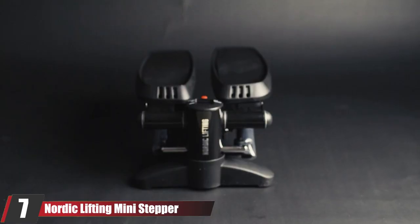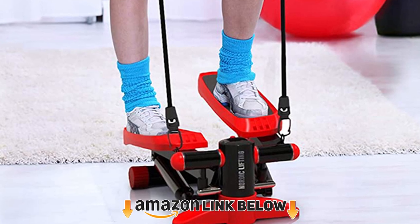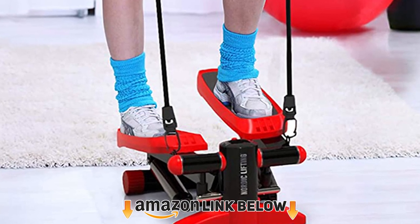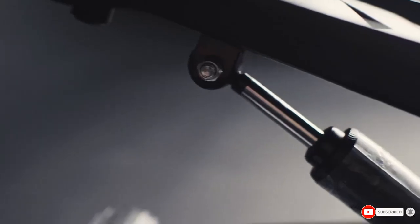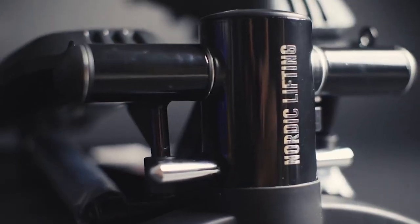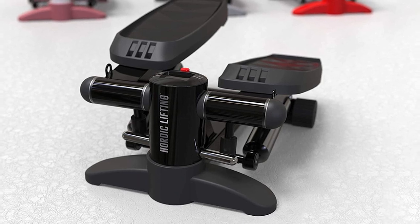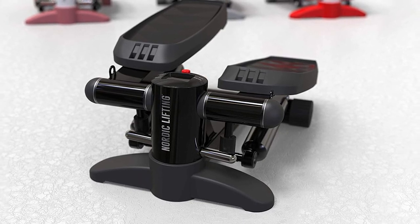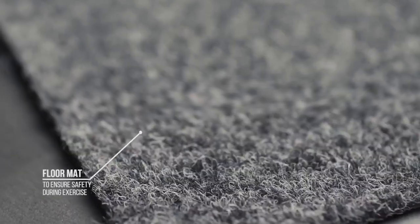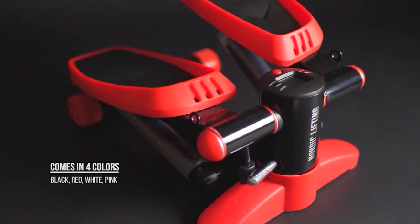Moving on to number seven, we have the Nordic Lifting Mini Stepper. Nordic Lifting's venture into the mini stepper market has attracted plenty of positive attention, with a unique inclined foot pedal feature and upper body resistance bands living up to the high quality and multi-functional values of most Nordic Lifting products. This mini stepper offers a solid aerobic workout for anyone looking to kick-start their fitness journey. The hydraulic drive system provides a fluid and silent workout, and combined with the adjustable resistance system and upper body resistance bands, you can get an enjoyable and productive workout.